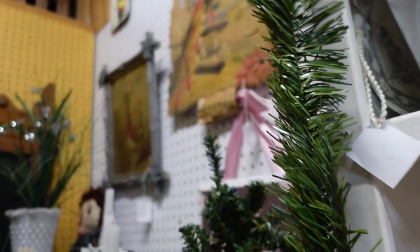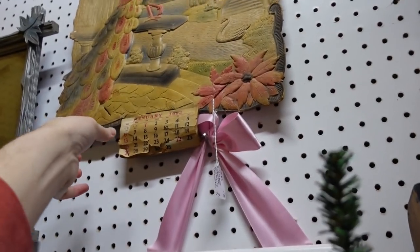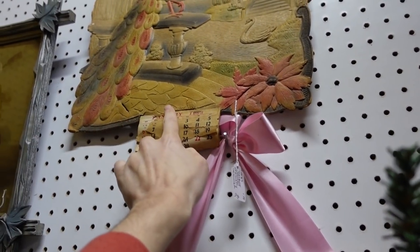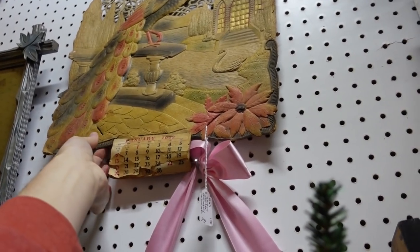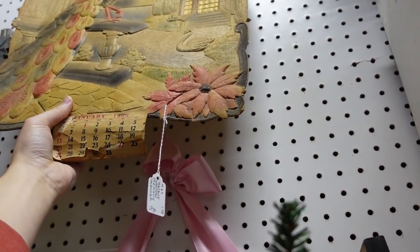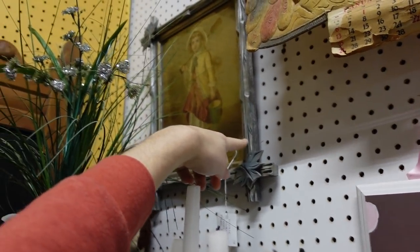Everything's $10 in here — that doesn't seem like a bad thing. 1963, it says Western Germany. I would have thought it was older than that. Do you want it? You can get it. I actually do. Oh, I like this frame over here too — that's $30.